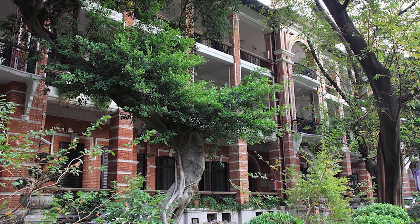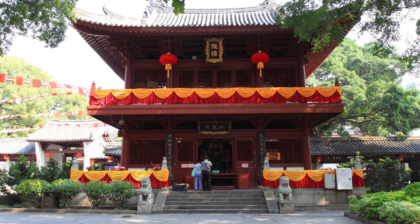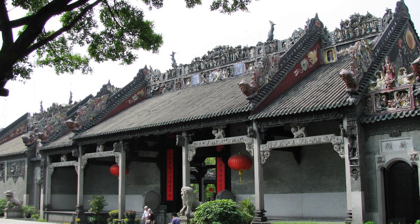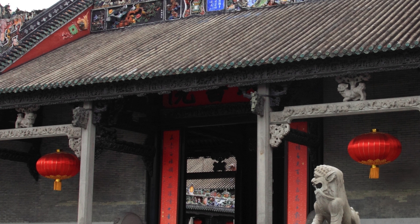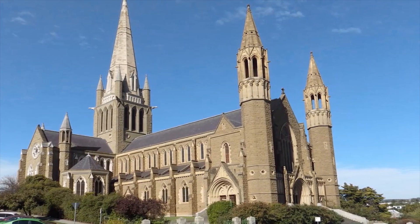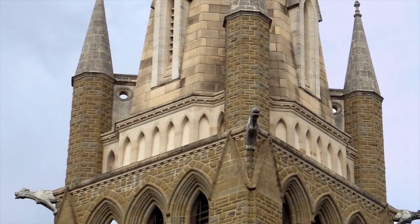With amazing buildings and structures, alongside cutting-edge works of art, you'll definitely appreciate the diverse yet marvelous design. There's also the Chen Clan Academy, which boasts of the traditional Guangdong architecture. It features one of the best-preserved ancestral halls, representing the fascinating folk art of southern China. In the middle of the city, find the Sacred Heart Cathedral on Yide Road, facing the Pearl River.